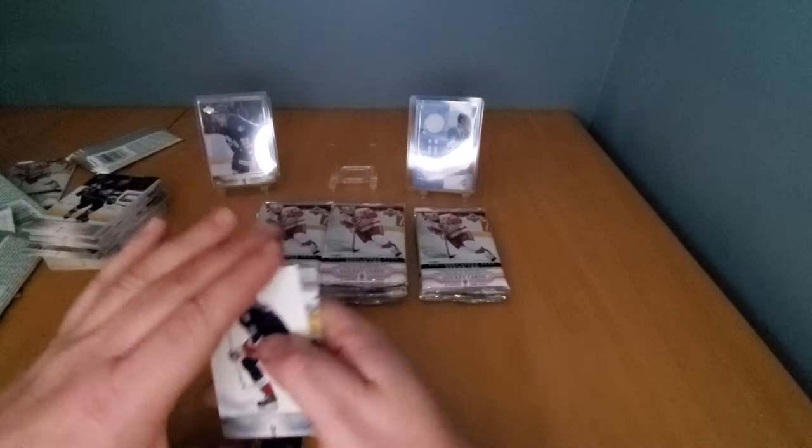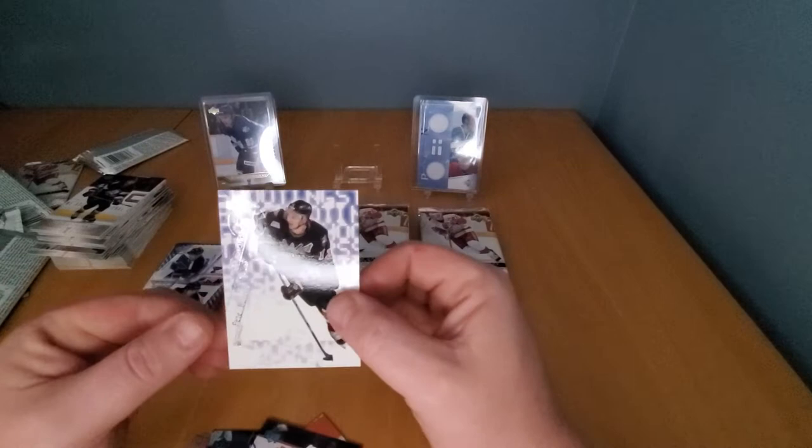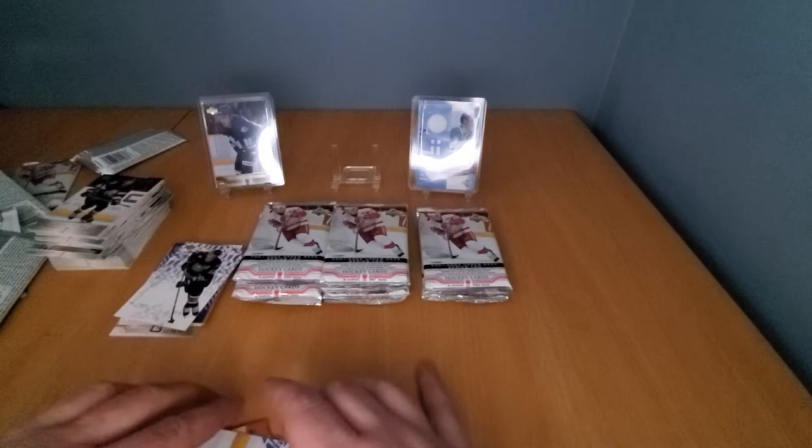Zoltan Kozolov, Barteko, Zdeno Chara, Zdeno Chara, Joey Nieuwendyk, Dan Hinote, Danny Cleche, Sergei Berezin — and our hit is Peter Bondra Shooting Stars!